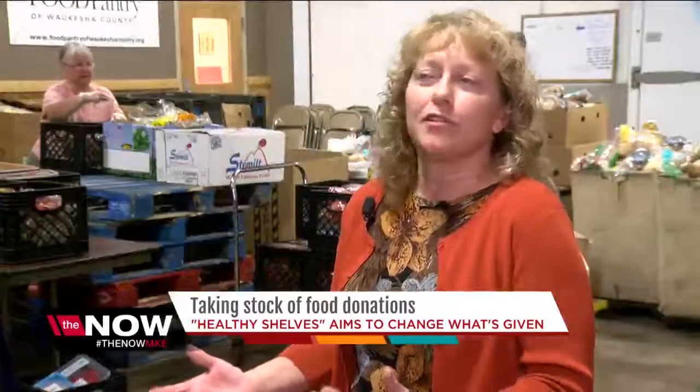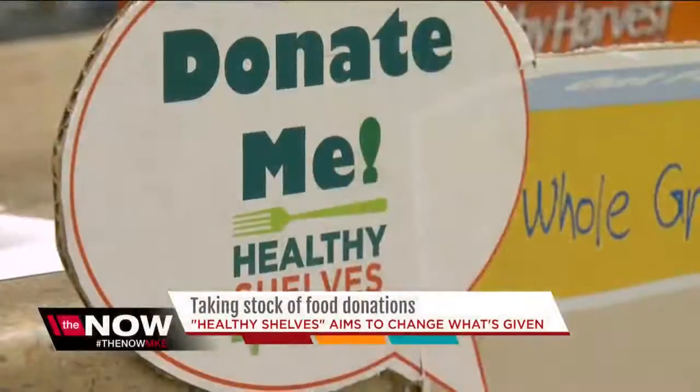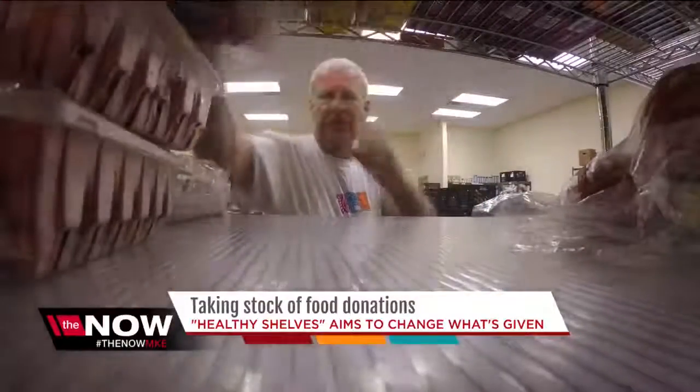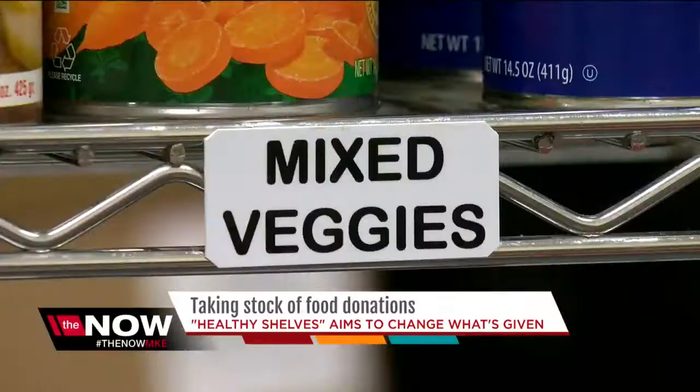Of course, not every food that gets donated to a pantry needs to be a healthy food option, but we need many more foods to put them together. Another component is teaching the clients of food pantries to make healthier choices at home, sending them out the door with tips and recipes in addition to more healthful ingredients.